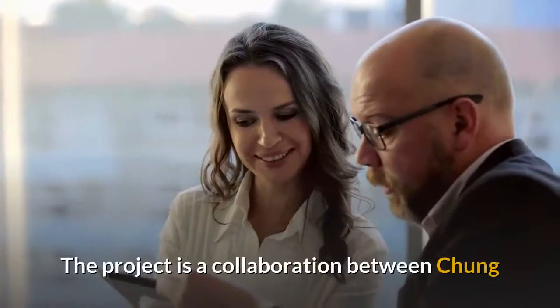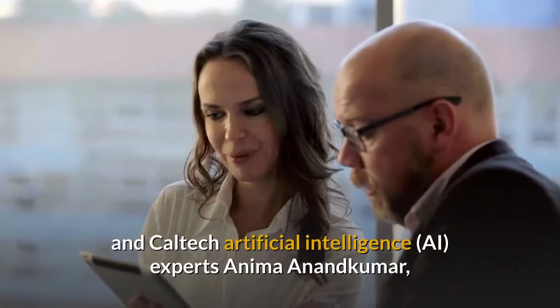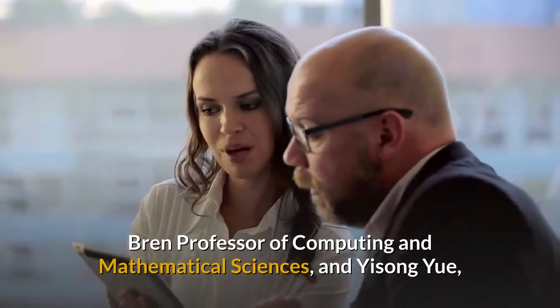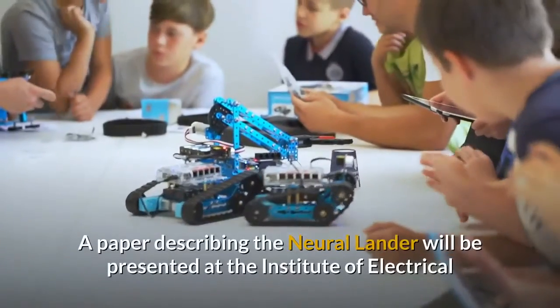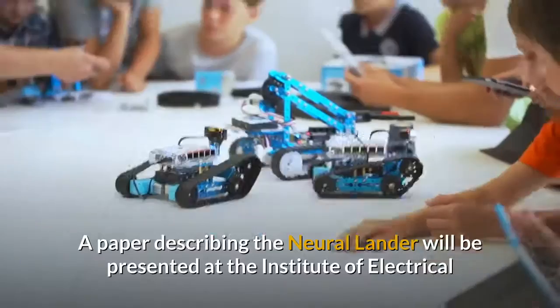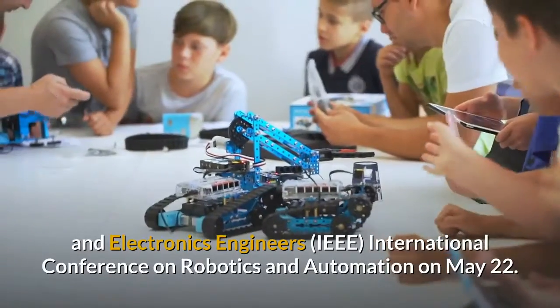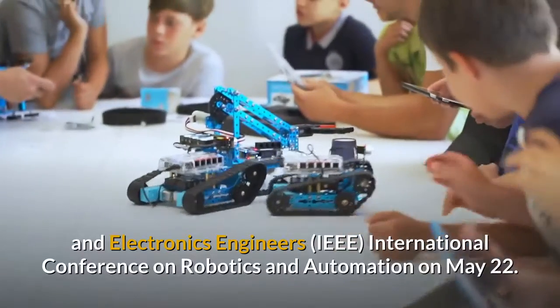The project is a collaboration between Chung and Caltech Artificial Intelligence experts Anima Anandkumar, Bren Professor of Computing and Mathematical Sciences, and Yisong Yu, Assistant Professor of Computing and Mathematical Sciences. A paper describing the Neural Lander will be presented at the Institute of Electrical and Electronics Engineers International Conference on Robotics and Automation on May 22.